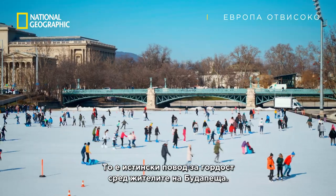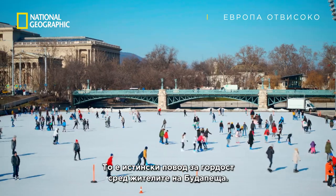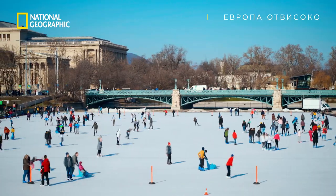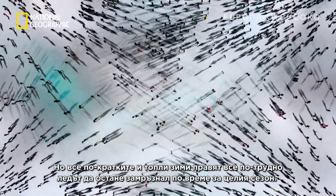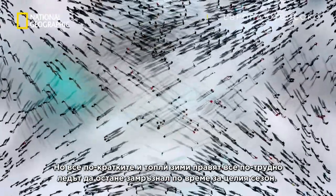It's a huge source of pride for the people of Budapest. But recently, warmer and shorter winters are making it harder to keep the ice frozen throughout the season.